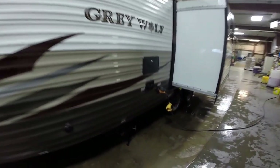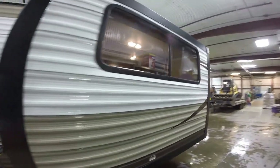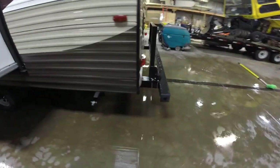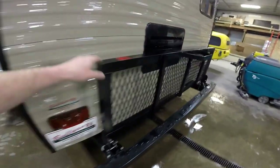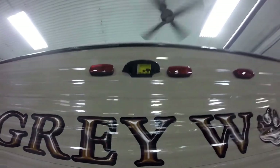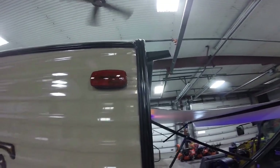We'll keep walking around the outside. It's got the outside shower right here so you've got hot and cold water. There's a nice big slide as we keep going. There's a rack on the back so you can keep a bunch of gear back there. It's pre-wired for a backup camera if you wanted to add that. And it's also got downspouts on all four corners.